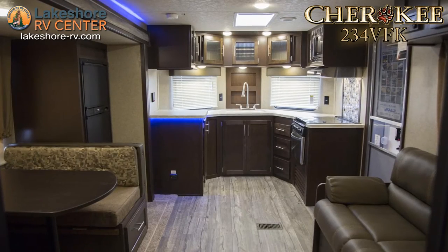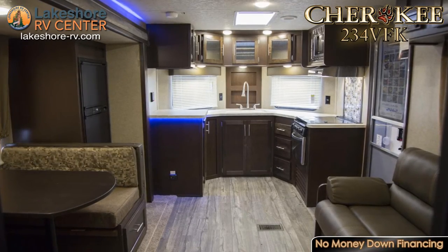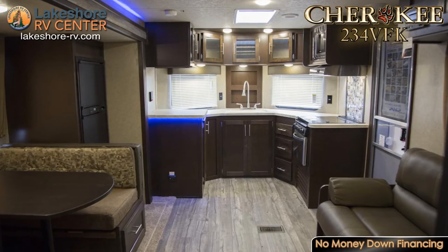Your well-appointed kitchen sits in the front of the 234 VFK and offers an amazing amount of counter space to work on.